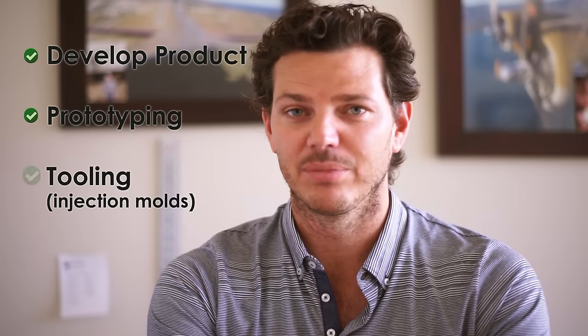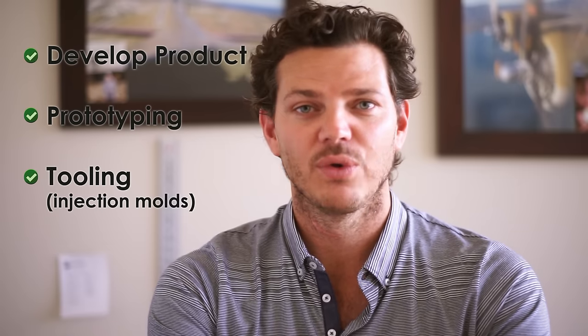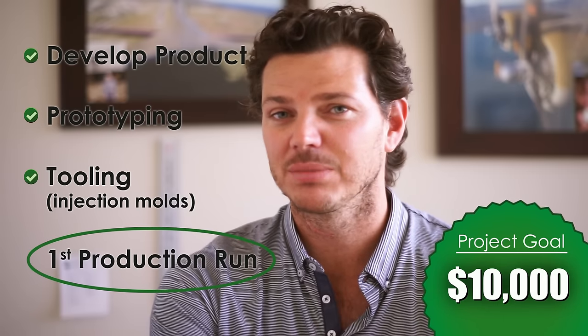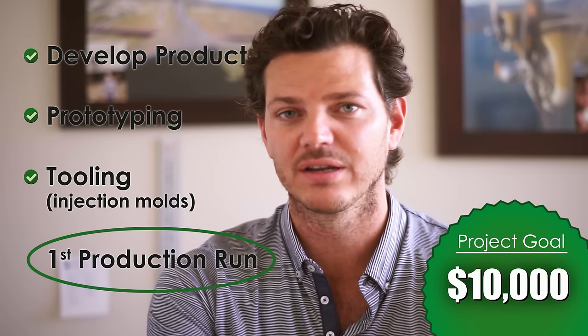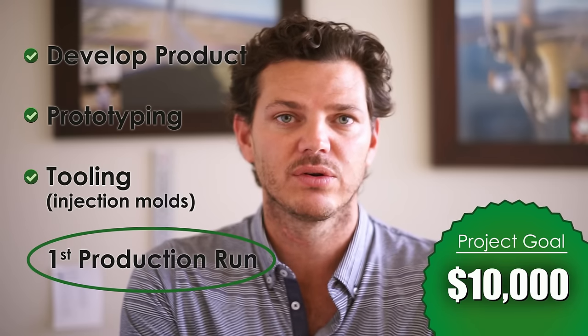Kickstarter — this is where we need your help. We've already developed the product, we've already gone through multiple prototypes. We've actually made the tooling already for the product, the injection mold toolings. Right now we need approximately $10,000 to make our first production run of the product. We'd be able to ship out production units this September. We need your help to spread the word to all the cat lovers, to make sure that these cats have some way of getting out their pent-up energy and make cats happy. Thanks.